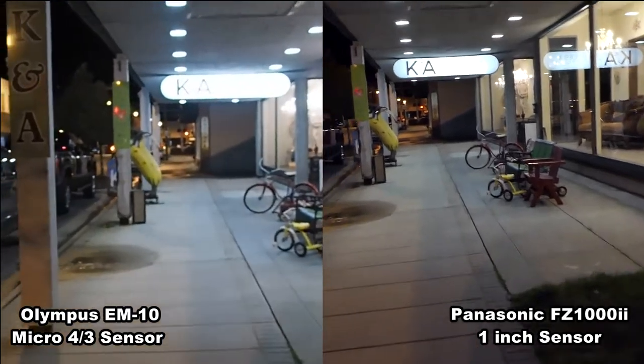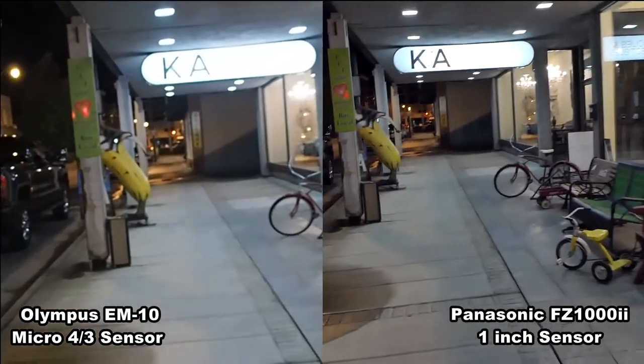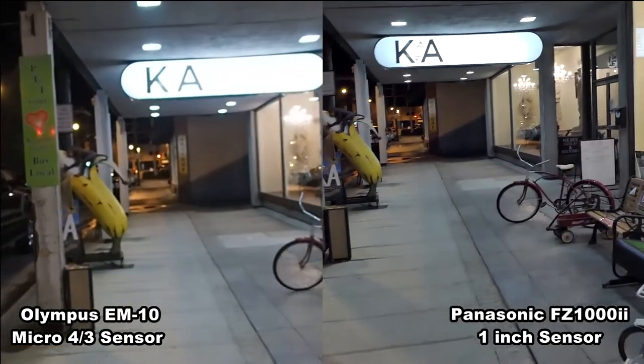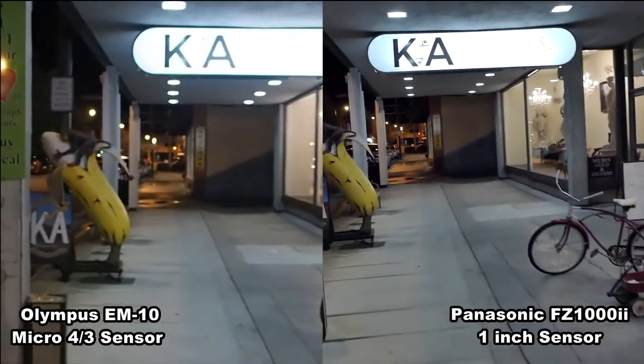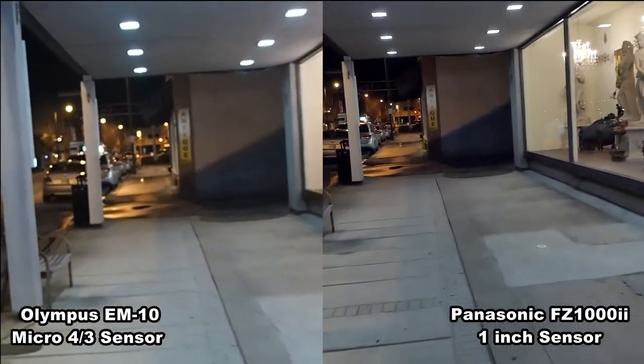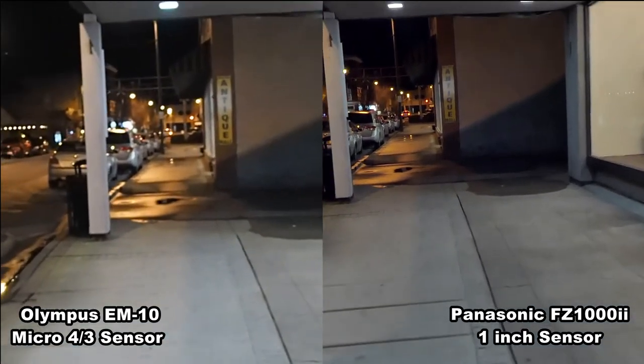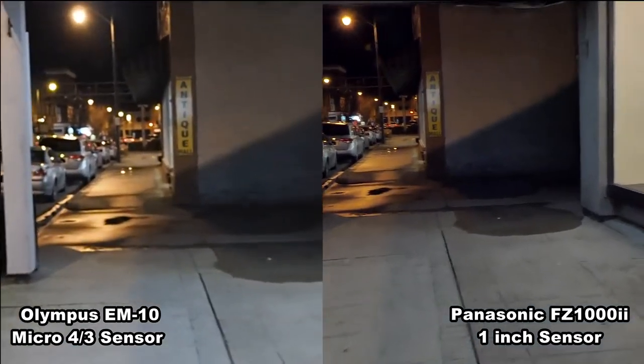Which means if you're watching this from another country, we're on the east coast of the United States. The FC-1002 is on the right, the Olympus EM10 is on the left, and both cameras are set at shutter speed 50, ISO 800, aperture F4.